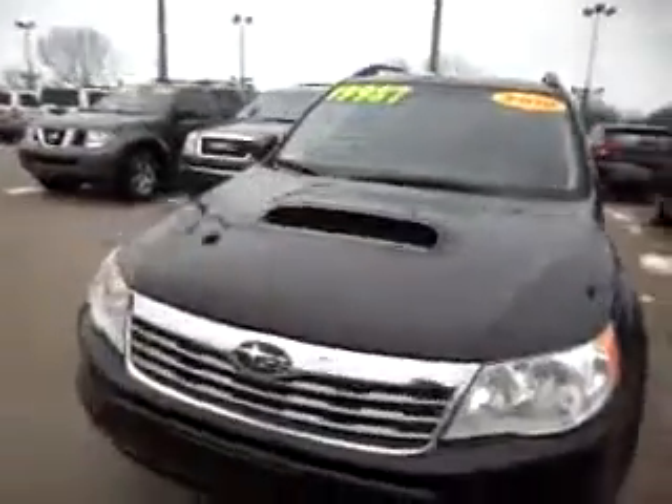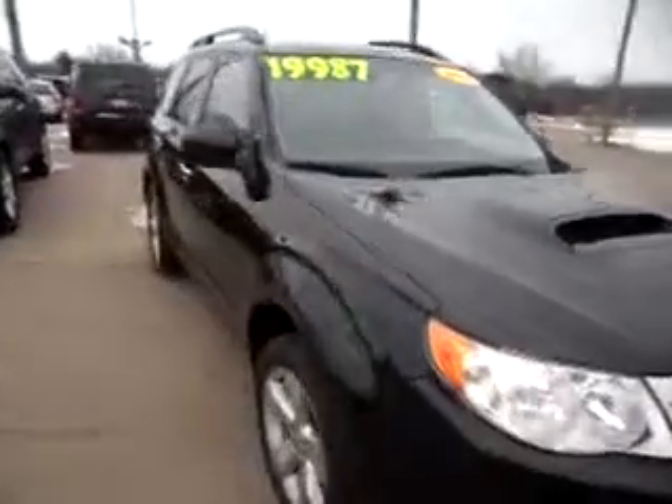Hi Dennis, this is Shelly at Crown Chrysler Dodge Jeep Ram. This is the 2010 Subaru Forester that you had inquired about. I just wanted to give you a quick tour of it so you can see the condition of it inside and out.